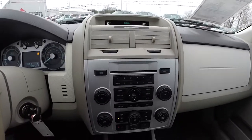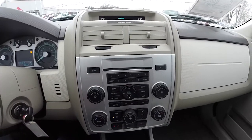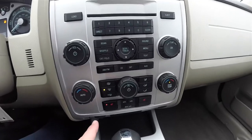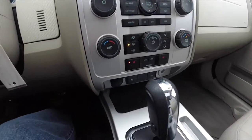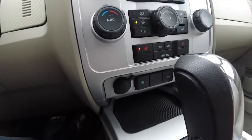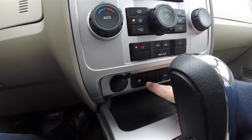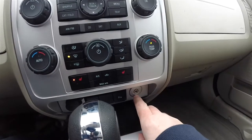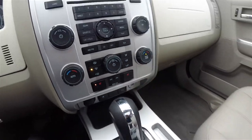Moving further down the center stack, there is an AM/FM 6-disc CD changer, your climate controls, and heated front seats. Below that you have a 12-volt power point, your stability control, your rear parking sensors, and an auxiliary in-line audio jack.